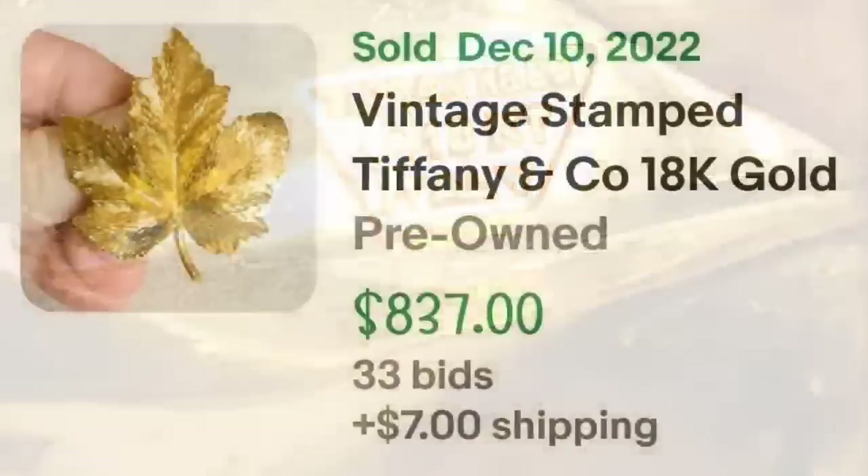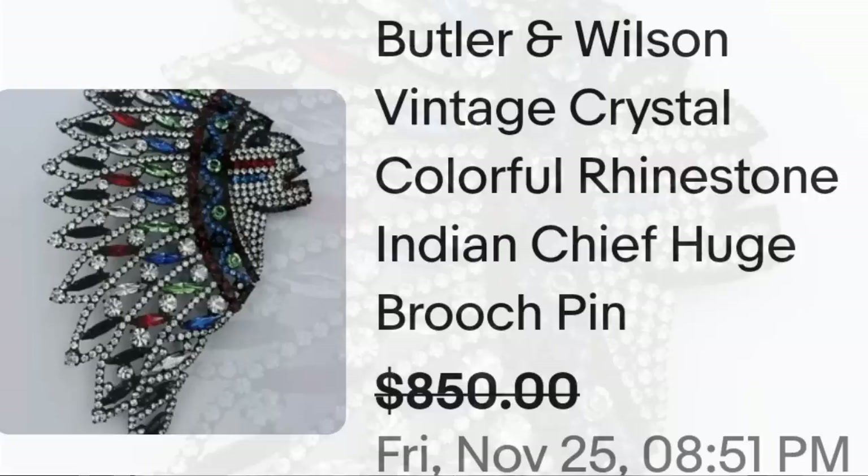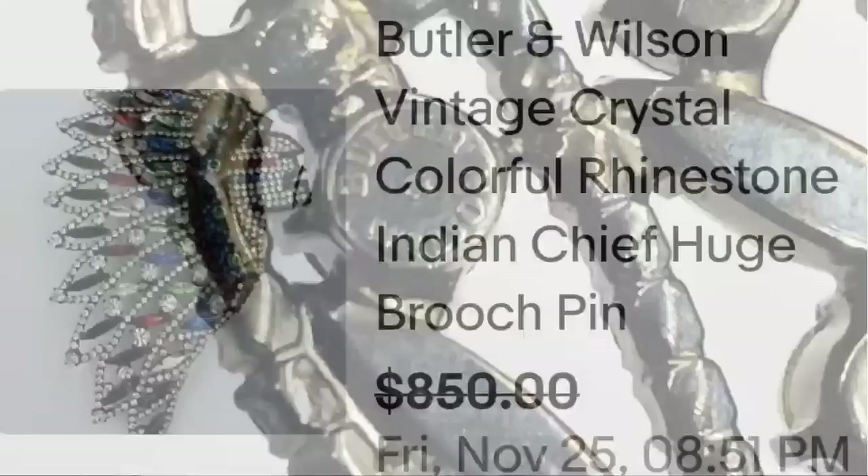Up next is a brand I have not seen before — Butler & Wilson — with an Indian chief brooch. This is a Butler & Wilson vintage crystal colorful rhinestone Indian chief brooch. They accepted a best offer on a buy-it-now of $850. Here you can see the gorgeous rhinestones up close, and on the back it is clearly marked 'Butler & Wilson' — a brand I hadn't heard of but a great sale at $850.